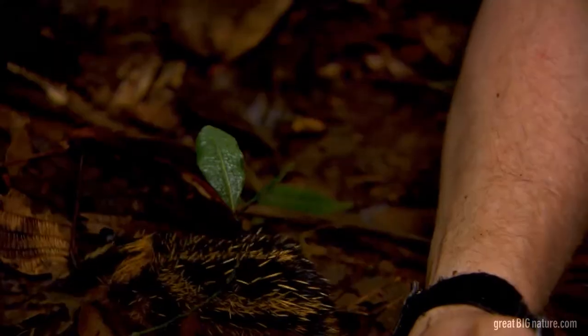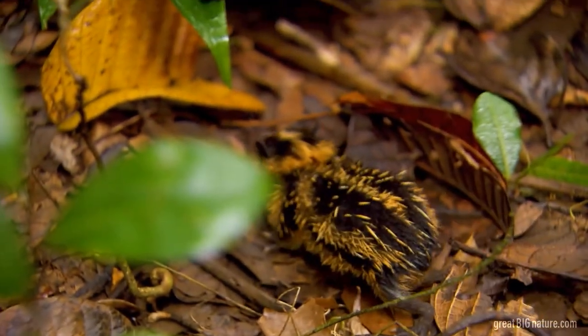Wow. This is an exceptional find. What a little cutie — ow!